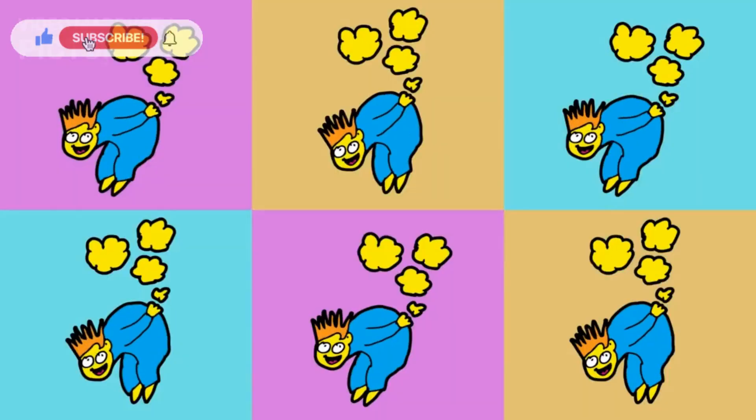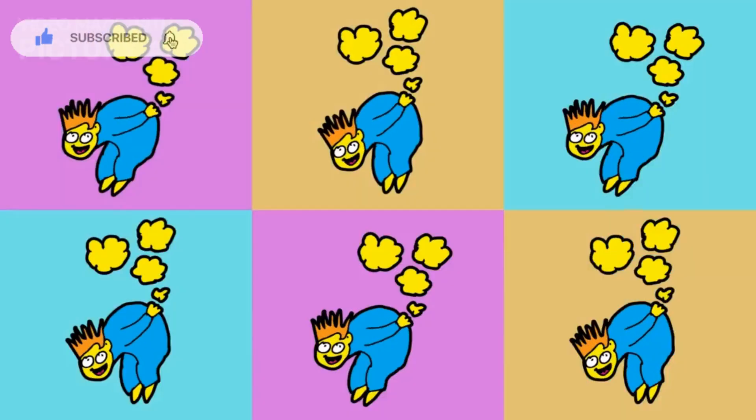So there you have it — the scientific explanation of why we fart. It's a topic that showcases the complexity of our bodies and serves as a reminder that even the most ordinary functions have intriguing explanations.